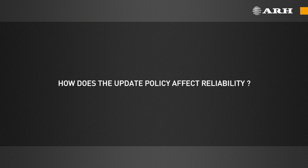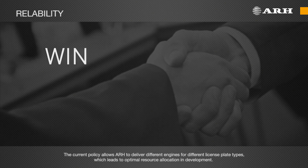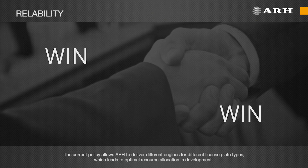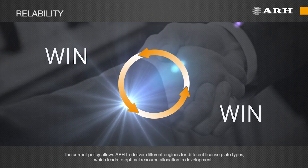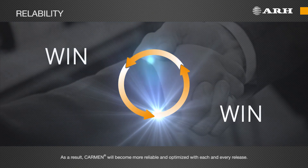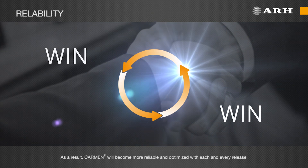How does the update policy affect Carmen's reliability? The current policy allows ARH to deliver different engines for different license plate types, which leads to optimal resource allocation and development. As a result, Carmen will become more reliable and optimized with each and every release.